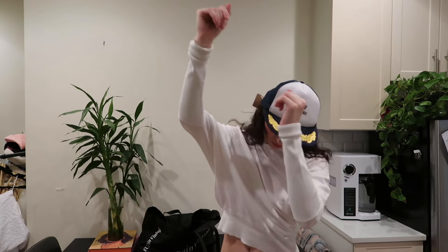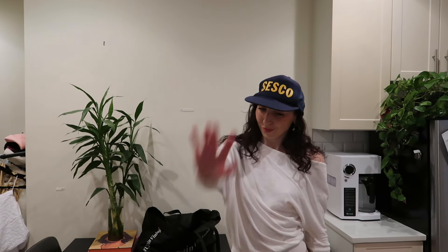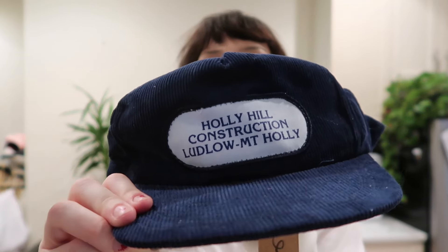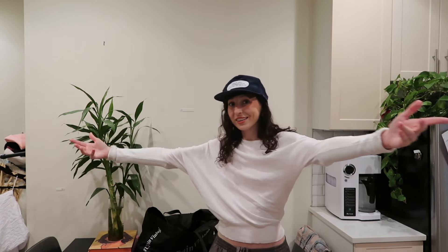Those thrift stores had giant buckets of six dollar hats — all brand new. This one says Alden Electronics and has little gold captain leaves on it. This one also blue says Sesco — it's a little more tight. I think Sesco is a lighting company. And then this one is corduroy and says Holly Hill Construction. So I got three really cool unique hats for 18 bucks.